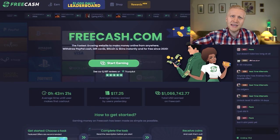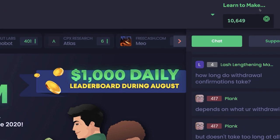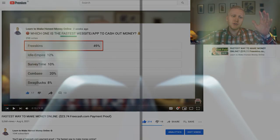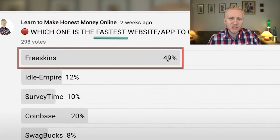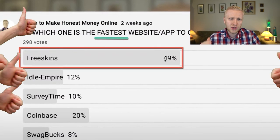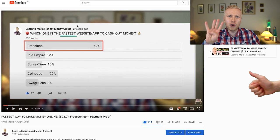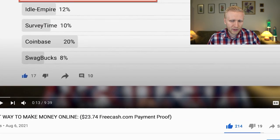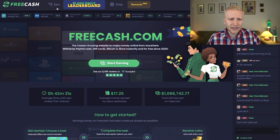The first one is FreeCash. Currently I have around $10 here, and as you can see in my previous videos I have cashed out many times from this website. It has been voted as the fastest website to cash out money by my subscribers — around half of them said this is the fastest. It paid me in four minutes as you saw in my previous video.